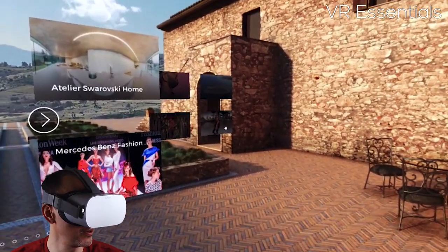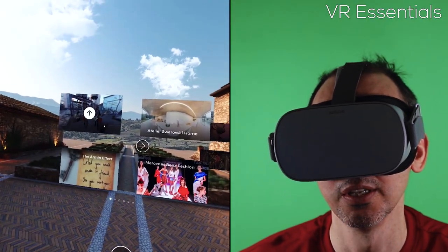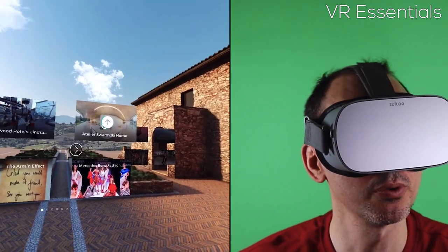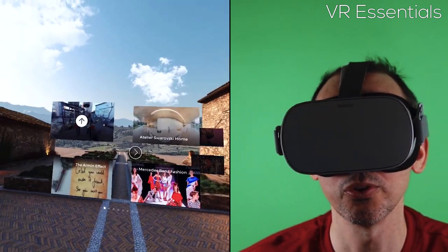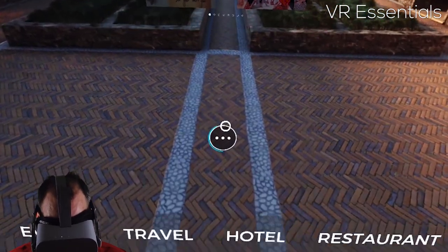The Oculus Go — I wouldn't say it's a very heavy headset, but when you're using your head, you start to really feel that it's there. And honestly, it's not very comfortable. I wish I had the option at least to go into the settings and choose to use my trigger.